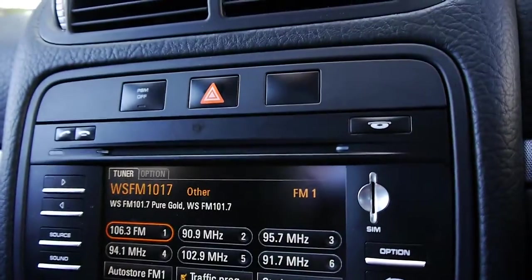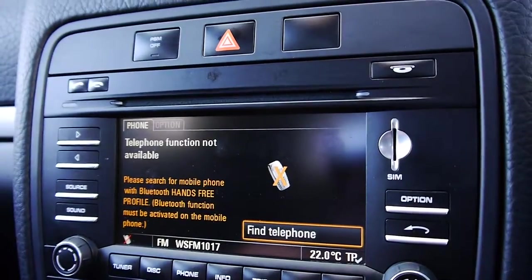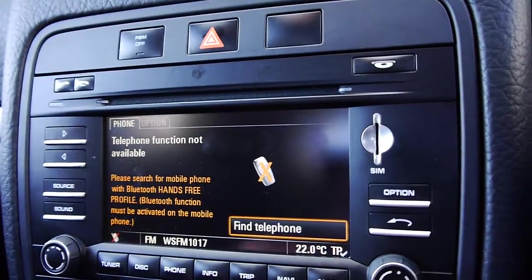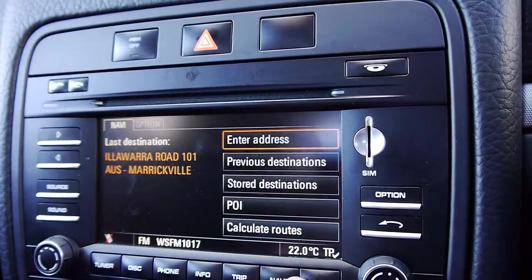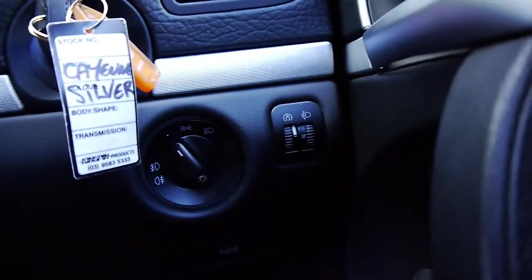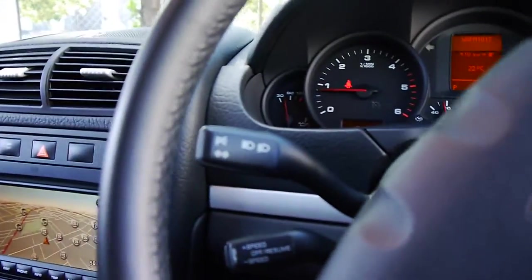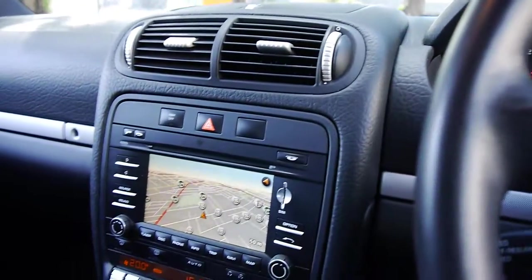Obviously you've got your normal stereo, your compact disc, which you can use with an iPod connector as well. Your mobile phone — you have to find a phone — and then you've got the navigation and the map. Service history is fabulous. Cruise control. Automatic windscreen wipers. And it really is just one of those cars that I don't think you're going to fault.